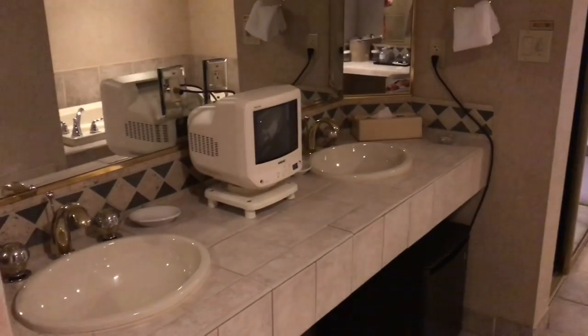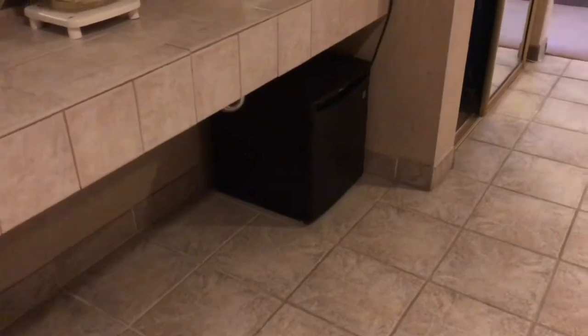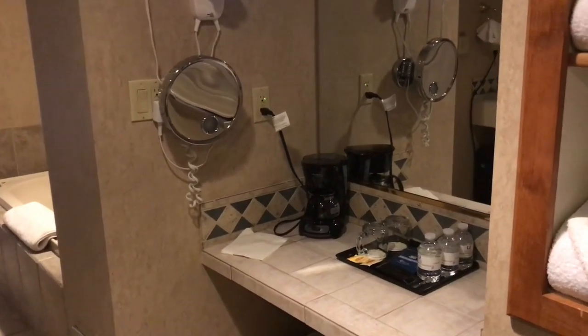Then we have two vanities over on this side, so if you're here by yourself you've got two sinks, and if you've got someone else you each have your own. There's also a mini fridge, which again does not come standard — we learned that from being in their other room.